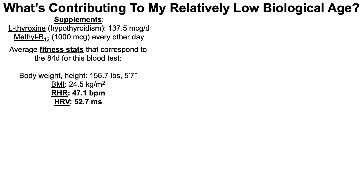In terms of fitness stats and how they're potentially impacting my biological age: my current average body weight over the 84-day period is 156.7 pounds, resulting in a BMI of 24.5 — within the normal range up to about 25. For cardiovascular fitness metrics, my resting heart rate is 47.1 beats per minute, and my heart rate variability is 52.7 milliseconds. I measure these daily via a fitness tracker.